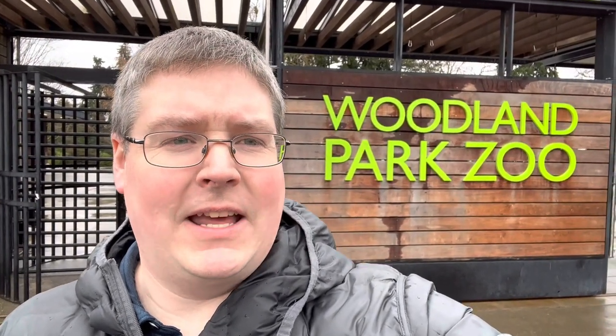Welcome everybody to another edition of 5-Minute Adventures. Today we are in Seattle, Washington at the Woodland Park Zoo. It's a rainy March the 4th, 2023. We're going to go in, look at a bunch of animals, see what we can experience. Let's go.